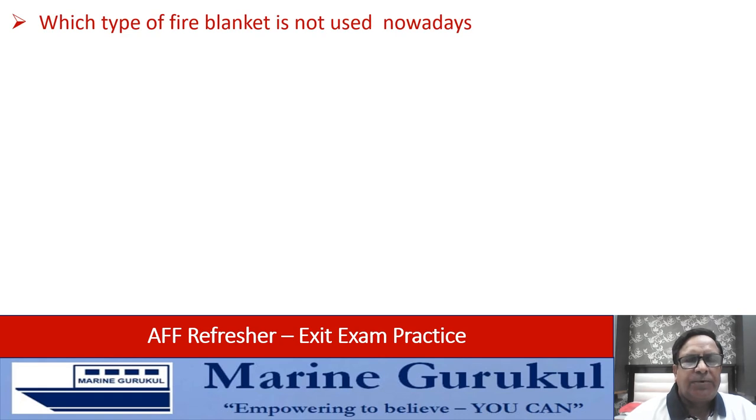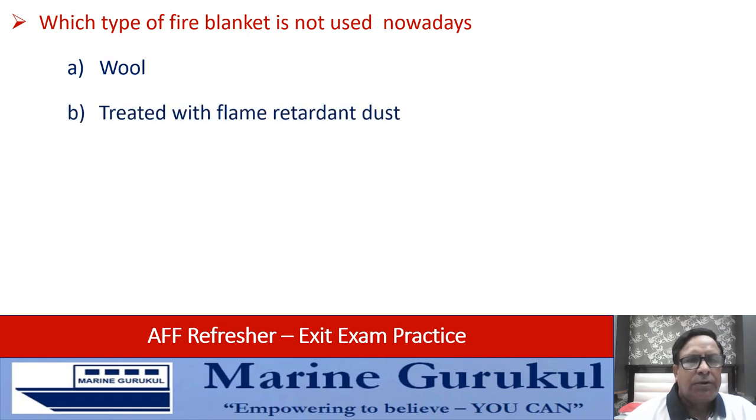Which type of fire blanket is not used nowadays? Wool, ones treated with flame retardant, dust, or ones made of asbestos? What is not used nowadays are the asbestos blankets.